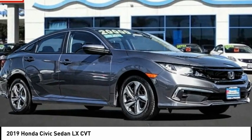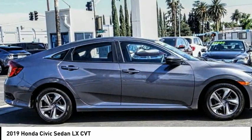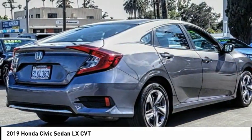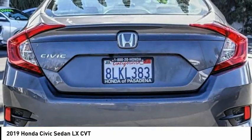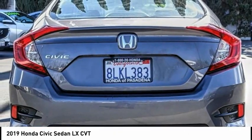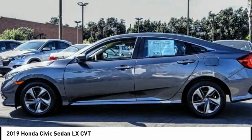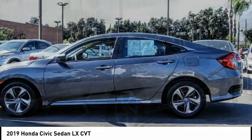We are pleased to show you the 2019 Honda Civic — practical, awesome gas mileage, and incredibly reliable. This vehicle has less than 15,000 miles. Here are some of this vehicle's great options: electronic stability control, brake assist, traction control.